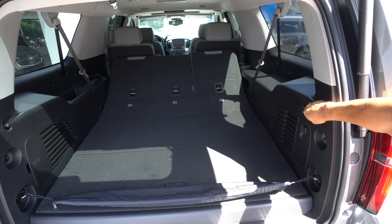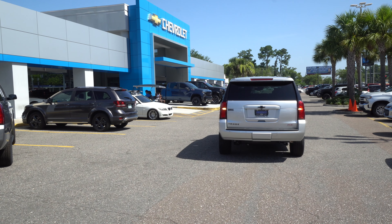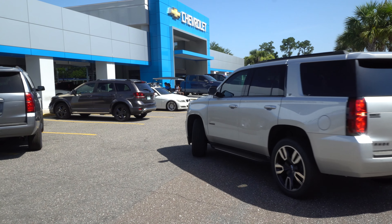The Tahoe and Suburban can be had in LS, LT, and Premier. Every single Tahoe and Suburban comes equipped with 11 charging locations. On the Premier model you have 12 because there's a wireless charging pad on the center armrest. All Tahoe Suburbans also have rear parking sensors. They all have XM radio and all come equipped with the 8-inch radio with the hidden storage compartment behind the radio.